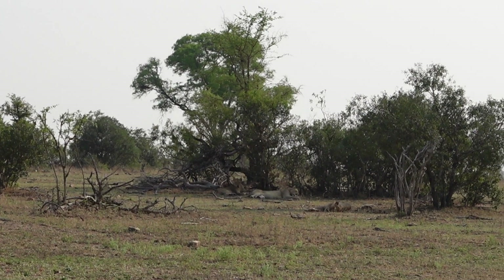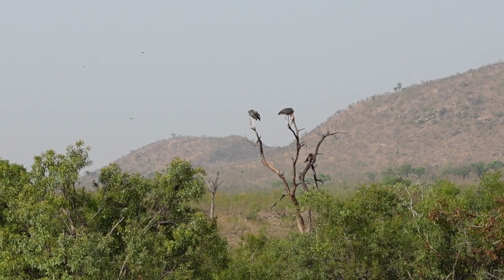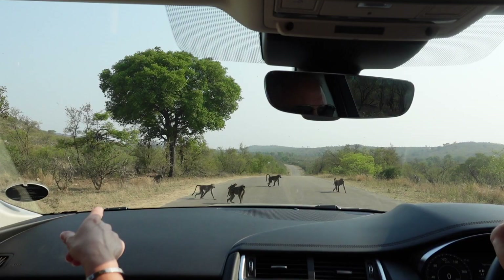We carried on driving and came across a traffic jam, which is usually a good sign because there must be something worth seeing. This traffic jam was not wrong — there were some lions chilling in the shade and not doing much because it was boiling that day. Lions hunt in the early mornings or nights, so in the day they just save their energy.